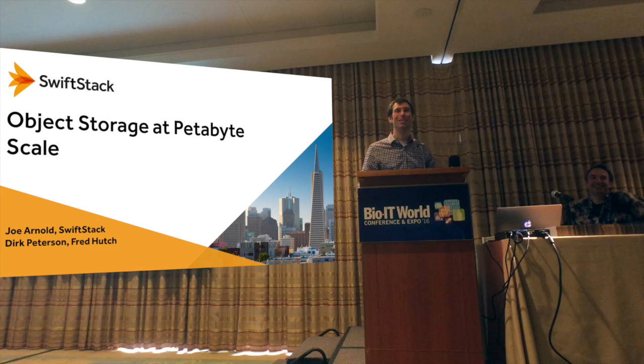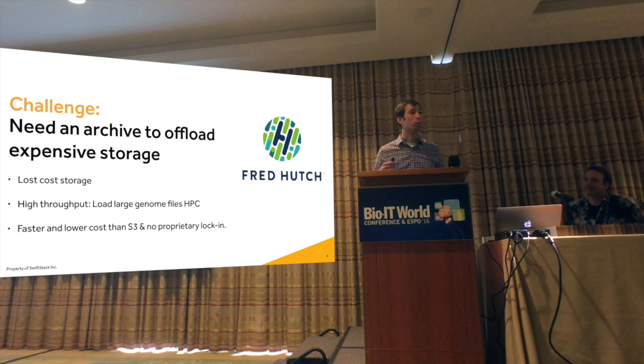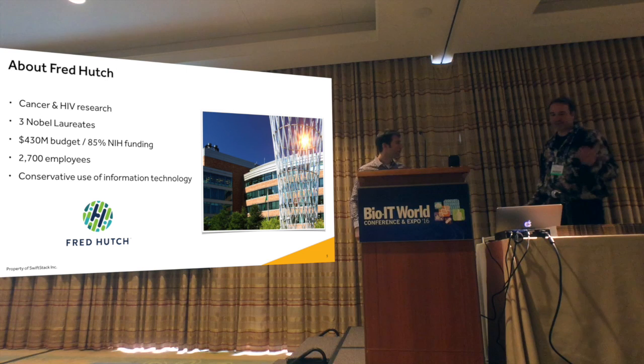This is the required slide that everyone at Bio-IT World must include in their deck, which shows the cost of genome sequencing ever decreasing. I'm joined by Dirk Peterson of Fred Hutch, who was really early involved with deploying our software. They had a problem: they needed something low cost because they were dealing with this influx of data, and they had to get high throughput in and out of their HPC clusters — faster even than S3.